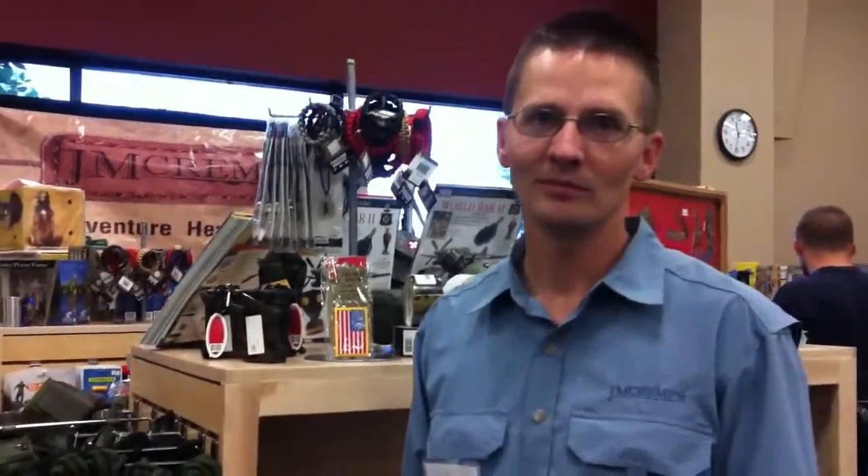This is Tim at JM Kremps, the adventure store for boys. And Tim, what are your two most favorite items in the store?